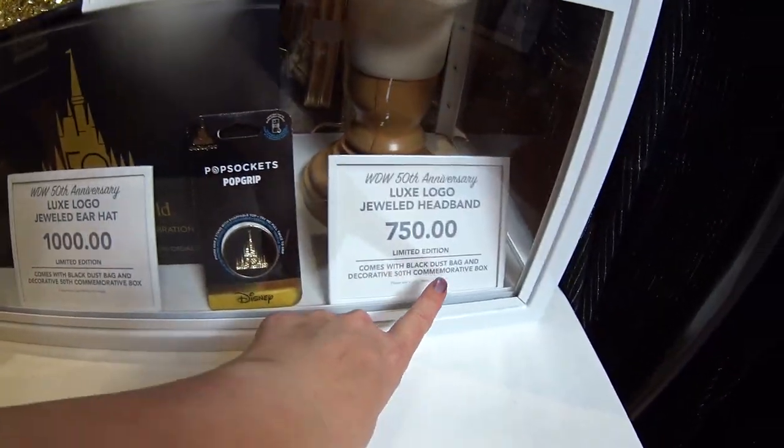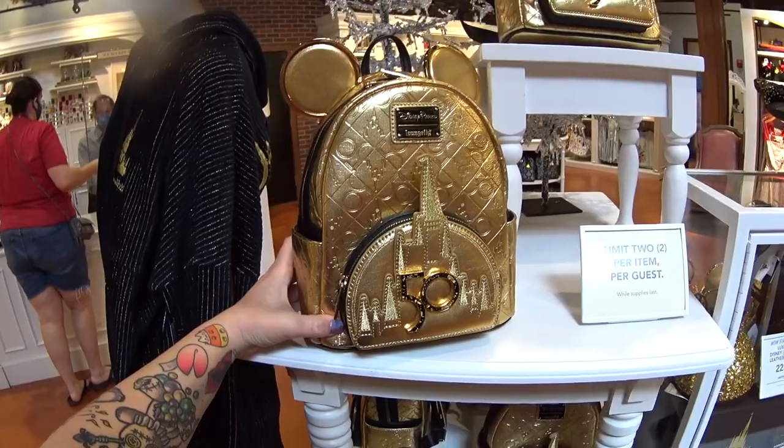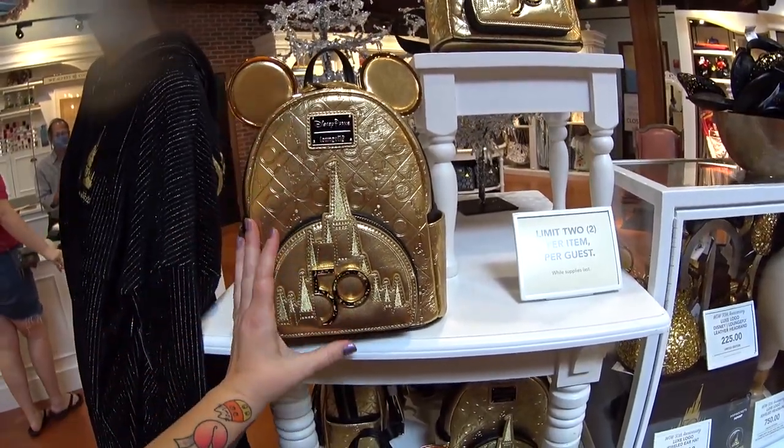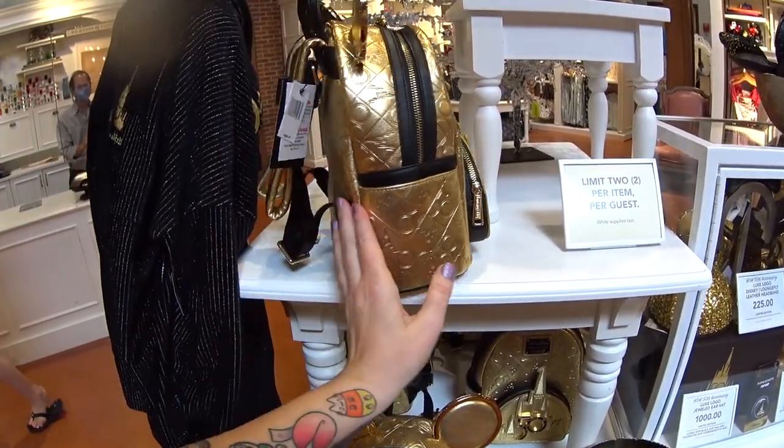This is the Luxe Logo jeweled headband — it's $750. And there it is right there. Here you go guys — this is a very special Loungefly, very beautiful. It is leather and it costs $298.